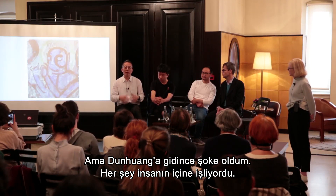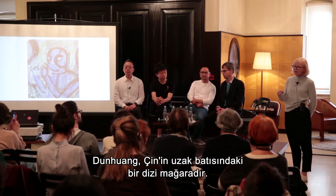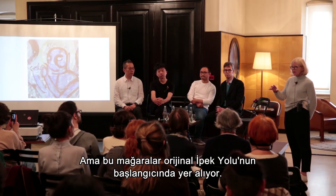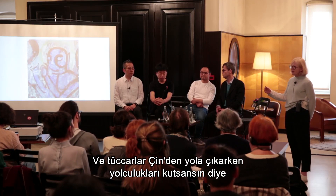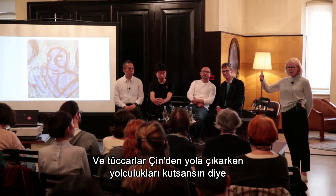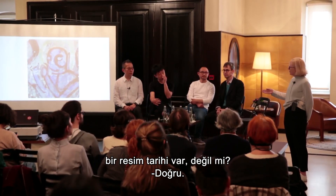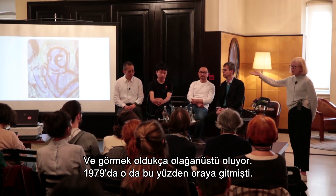Dunhuang is a series of caves in the far west of China — a little bit like the caves in Cappadocia, which also have incredible murals. This particular group of caves is at the beginning of what was the original Silk Road, which began in China and ended here. Merchants leaving China would ask a painter to make a painting inside the caves as a blessing for their journey. This group of caves now has a history of painting over 2,000 years.